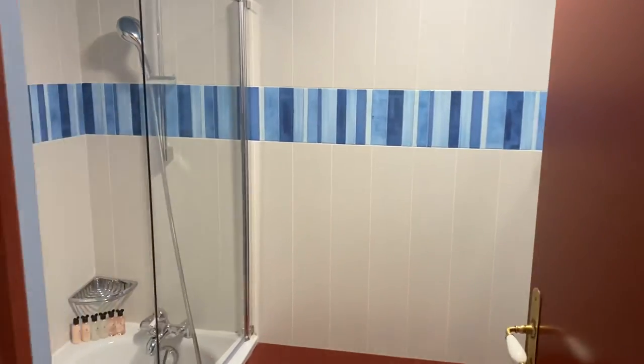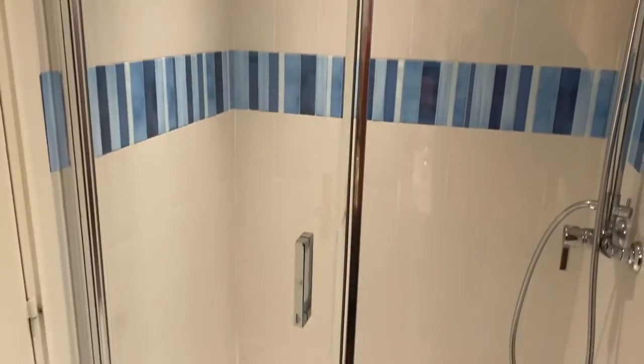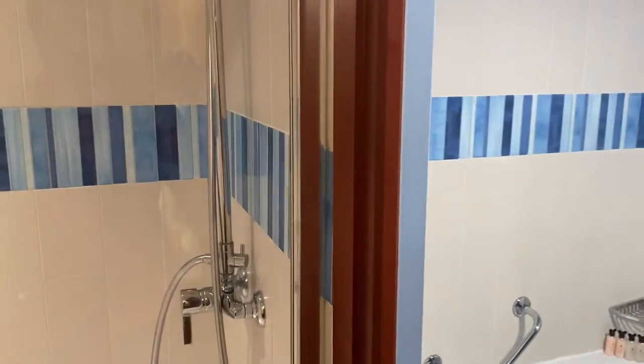Let's check out the bathroom first. It has two places to shower — you have the shower in the toilet room and then also the shower by the sink. I've never seen a hotel like that before.